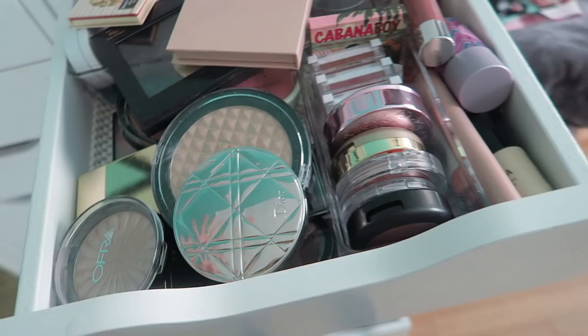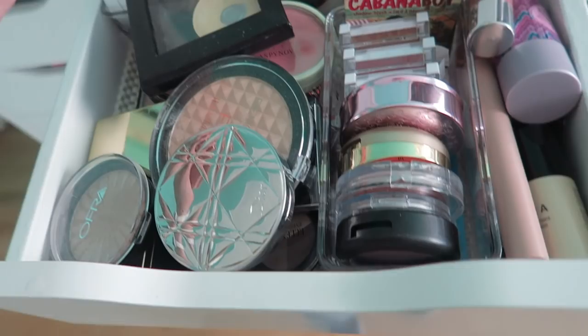I feel like I haven't done a declutter video in quite some time and I really want to do one because I have a lot of highlighter and a lot of blush right now. I've been sticking to my favorite products of all time. I need a declutter, let's get to it.